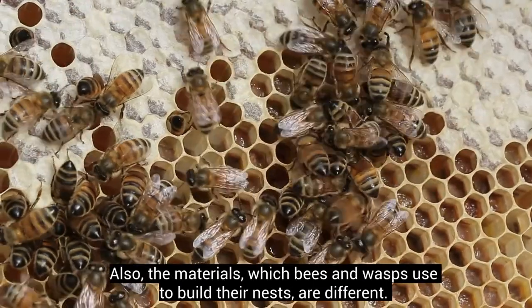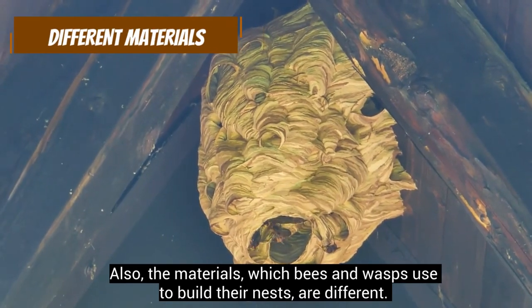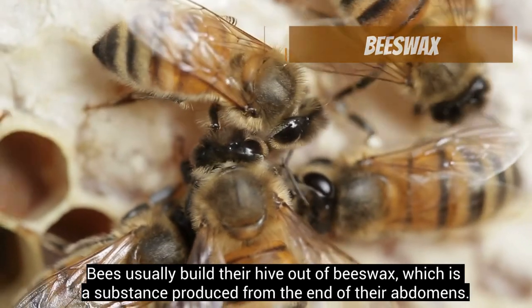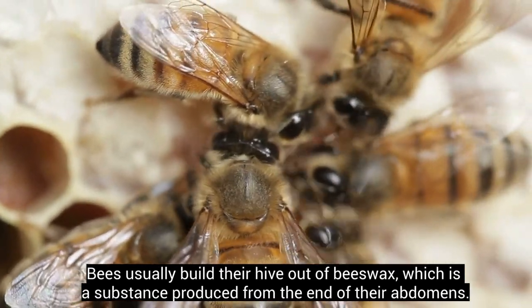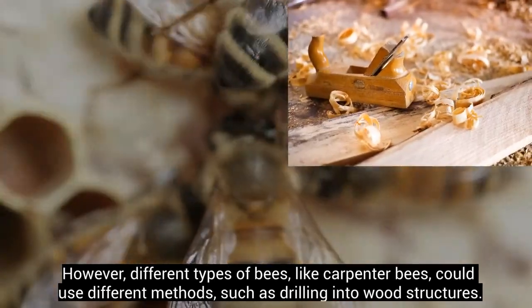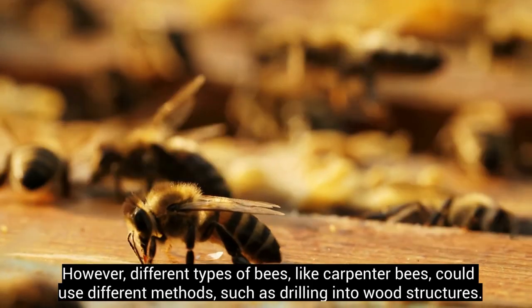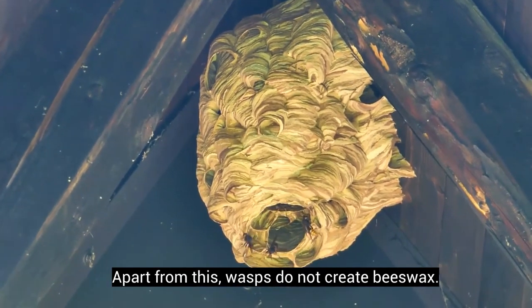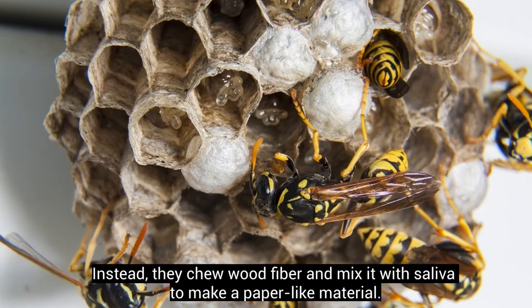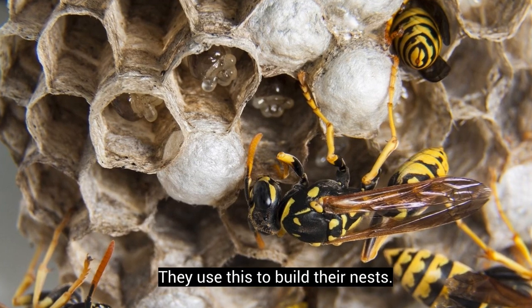Also, the materials which bees and wasps use to build their nests are different. Bees usually build their hive out of beeswax, which is a substance produced from the end of their abdomens. However, different types of bees, like carpenter bees, could use different methods, such as drilling into wood structures. Apart from this, wasps do not create beeswax. Instead, they chew wood fiber and mix it with saliva to make a paper-like material. They use this to build their nests.